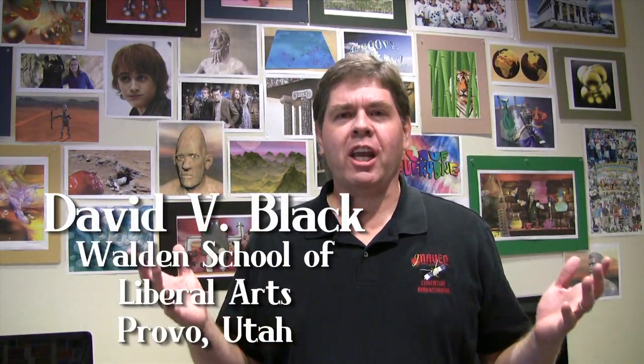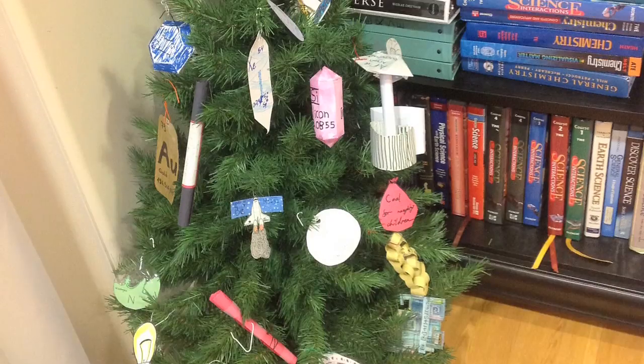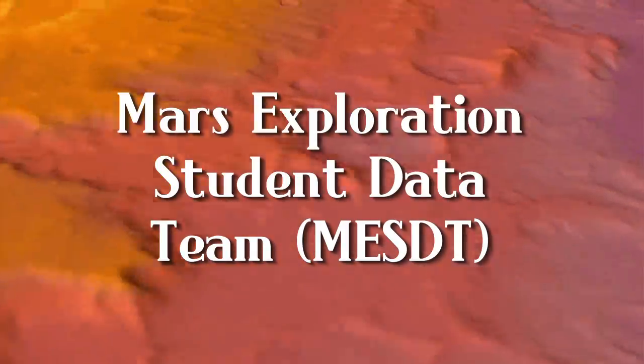Hello, my name is David Black and I teach here at Walden School of Liberal Arts in Provo, Utah. Let me tell you about the STEM Arts Alliance, my program to infuse art and history into science, technology, engineering and math classes.